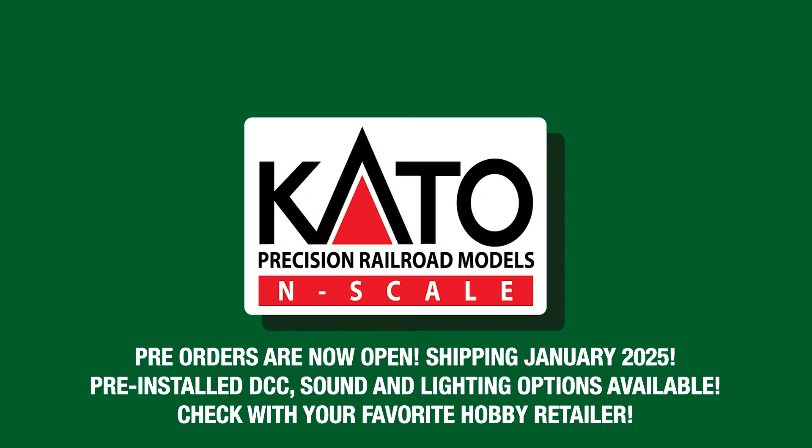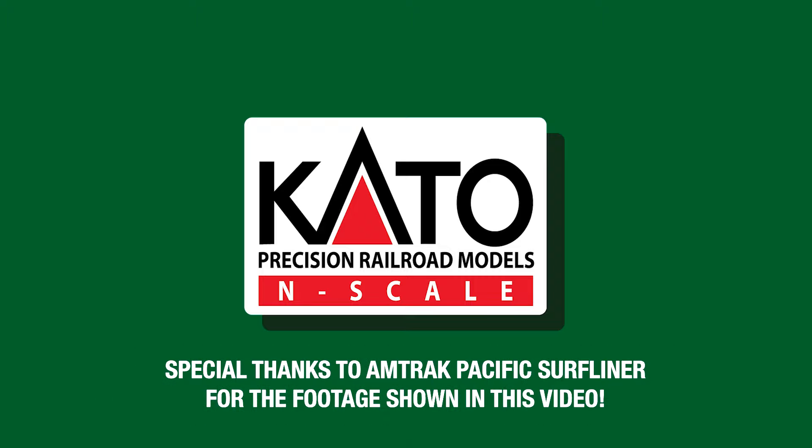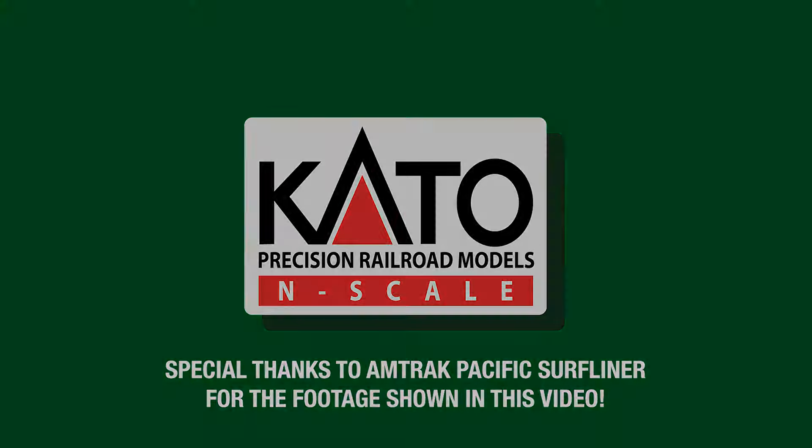Thank you guys for watching and stay tuned for more Amtrak Pacific Surfliner news from Coddy USA. Pre-orders are now available and shipping is expected in January 2025. Special thanks to the Amtrak Pacific Surfliner YouTube channel for the footage seen in this video. See you guys soon!